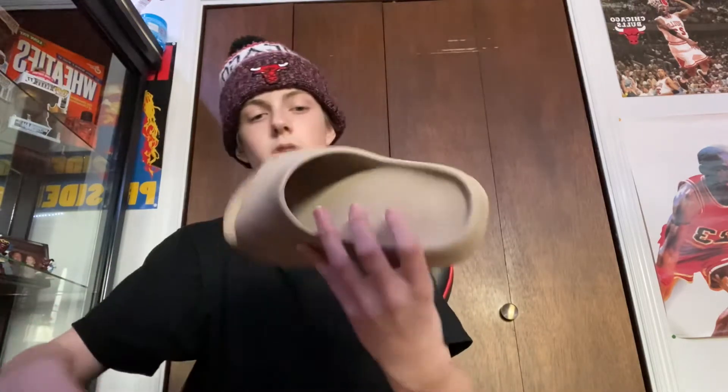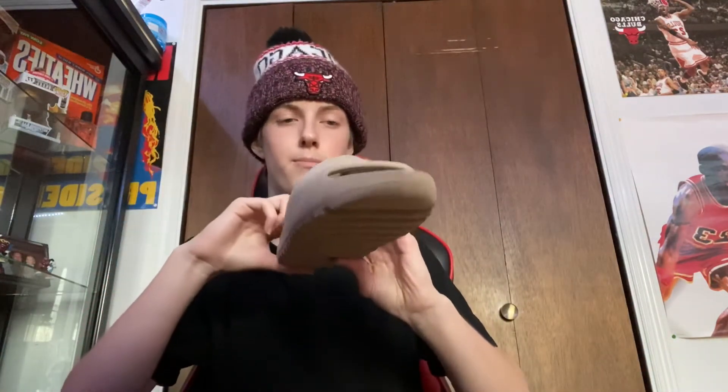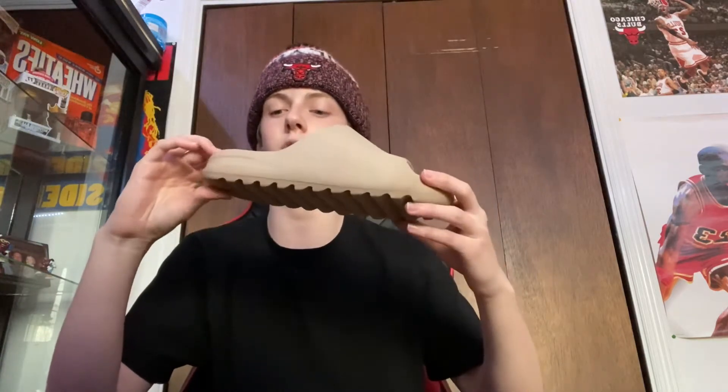The first shoe we have here are the Yeezy Slides, the Pure colorway. These are really comfy. I bought these at Sneaker Culture, which is in Indiana — it's a shoe event. I bought these from Jumperman Chris. The only thing is, these run super small. All Yeezys do, but if you're going to buy Yeezy Slides, I would get like a size up.